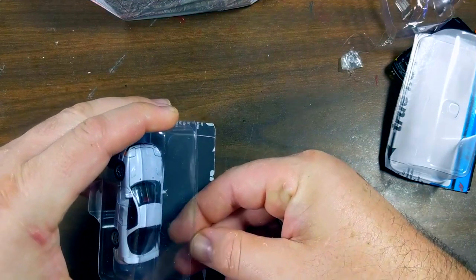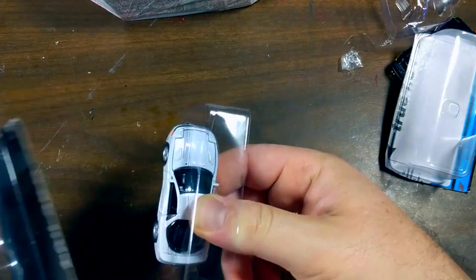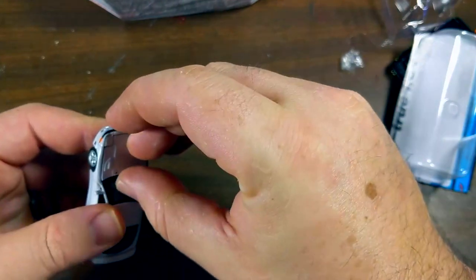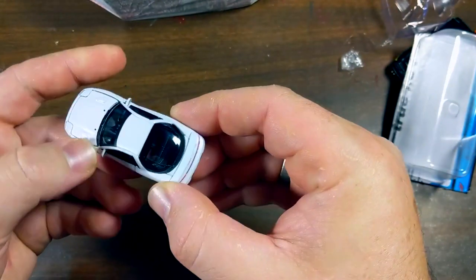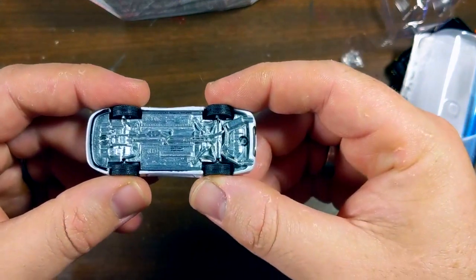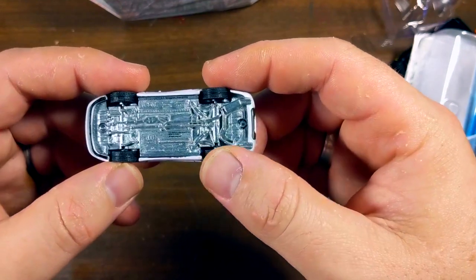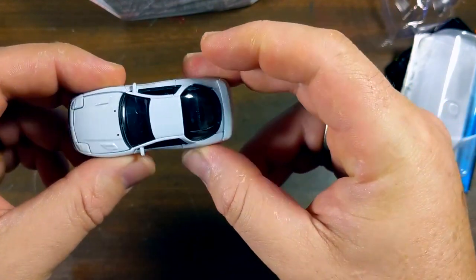Mitsubishi 3000 GT — more of that amazing Mitsubishi-Chrysler crossover era, because Auto World had the Dodge Stealth first, and now they've got the Mitsubishi 3000 GT. The hood doesn't open although it is a separate piece. One thing I really like about Auto World castings is how detailed the chassis is — absolutely some of the best chassis detailing you'll find anywhere, certainly for the price point of just over five bucks US.